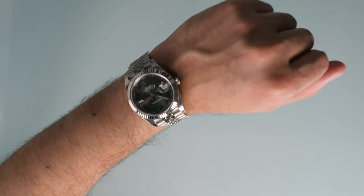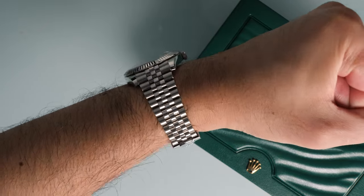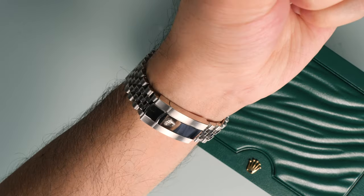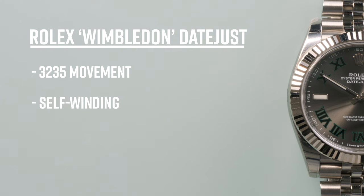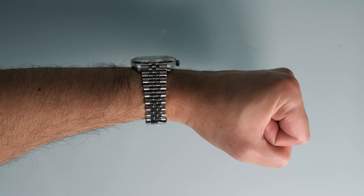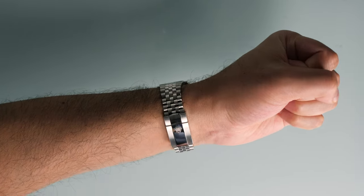As the Datejust 41 name suggests, the case size is 41 millimetres but is much slimmer than most of the professional models in the lineup. At under 12 millimetres thick, this watch wears small and would slip under a shirt cuff very easily. The movement is the in-house COSC-certified calibre 3235 — a self-winding movement with an impressive power reserve of 70 hours. In my opinion, the Datejust 41 on a Jubilee is the smarter bracelet choice and would set it apart from the more casual watches in your collection.